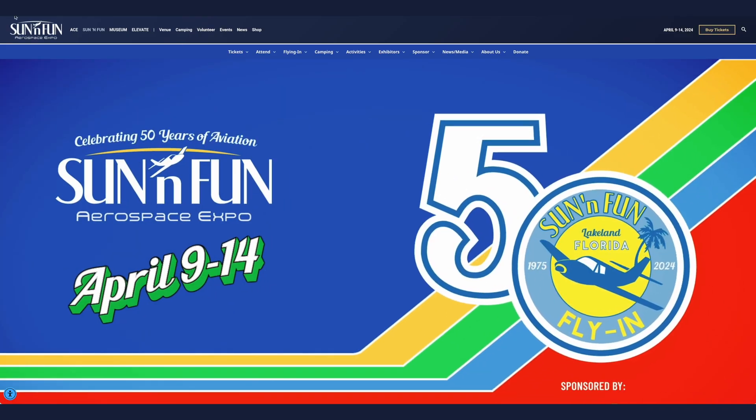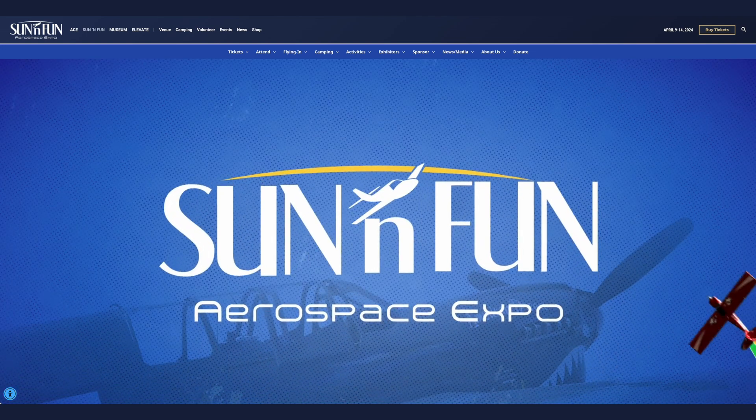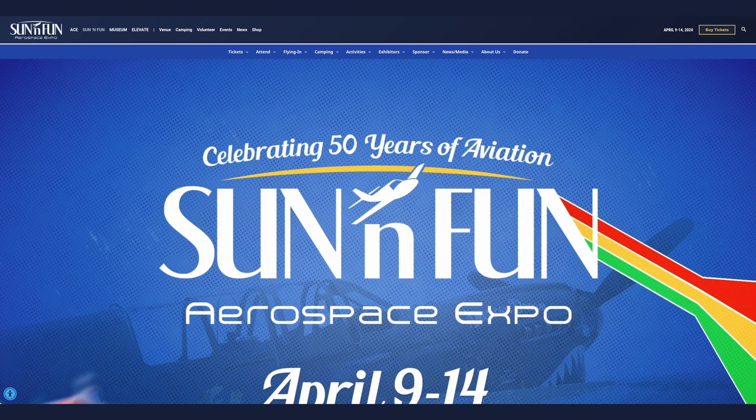First up, the FAA is asking pilots who hold a current medical certificate and have flown in the last six months to be part of a study at Sun 'n Fun. The study session will pay $300 to $500 depending on the class of medical certificate, and the study session takes about four hours.